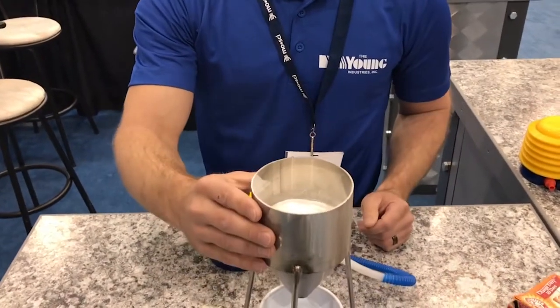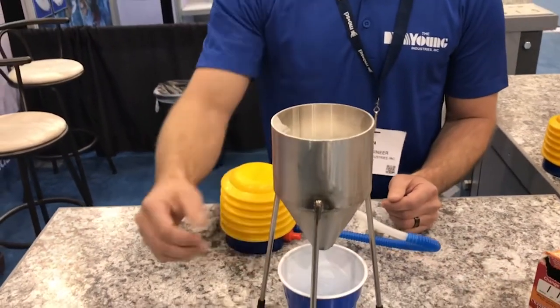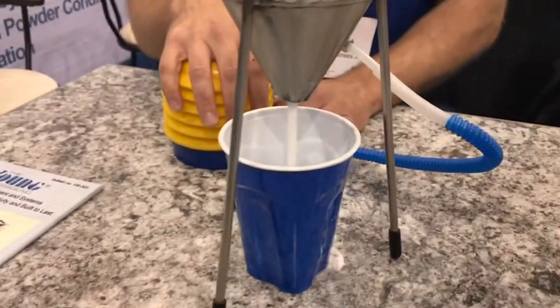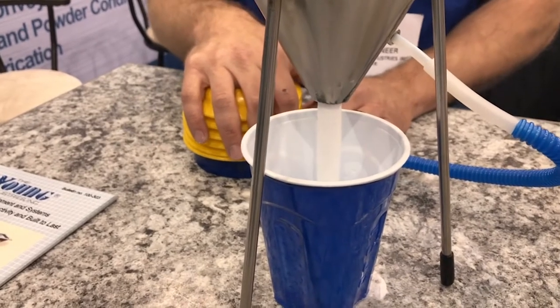We have a small hopper with a 60-degree cone and a 3/8-inch diameter discharge. I'm going to show you the small volume of air that it takes to actually get this material to flow out of such a small diameter opening.